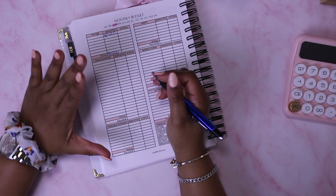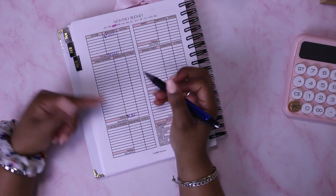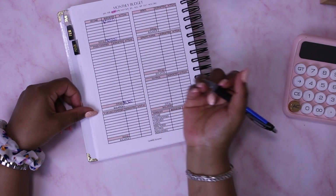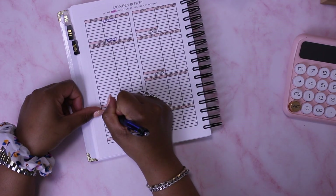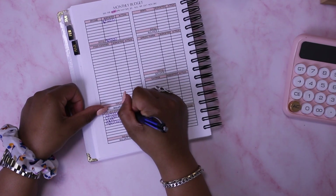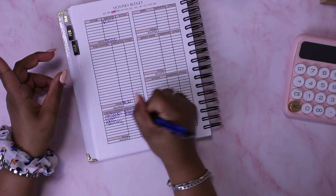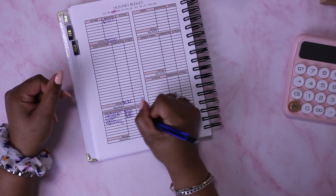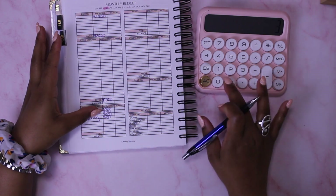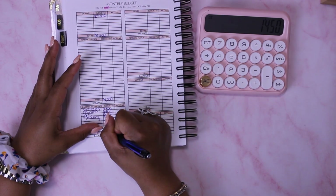For my total fixed expenses, I'm budgeting $1,200 — though I plan to cancel some subscriptions, so that may change. For variable expenses I have groceries at $800, children at $300, gas at $200, and spending at $150, which totals $1,450 in variable expenses.